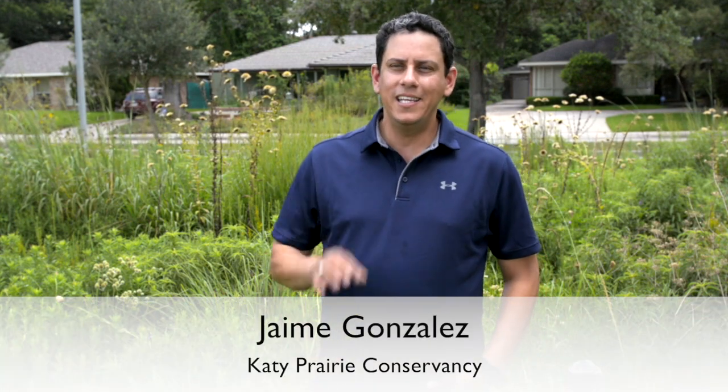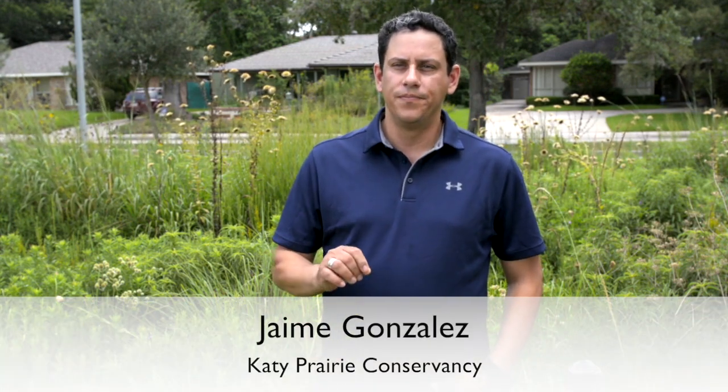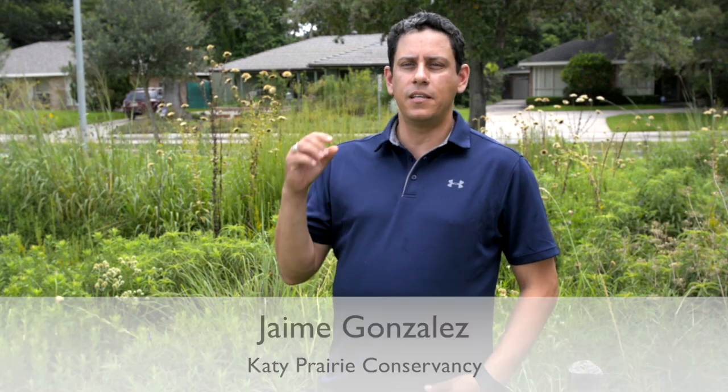Native plants, like the ones right behind me, are really keyed for native wildlife. Some of the species behind me can serve as many as 300 species of insects. You just can't get that kind of performance out of an exotic plant that you've bought from a nursery — it just doesn't support wildlife in the same way.